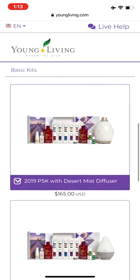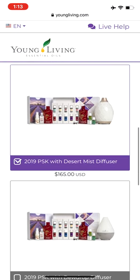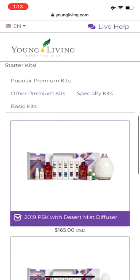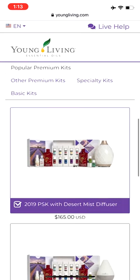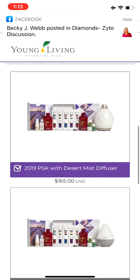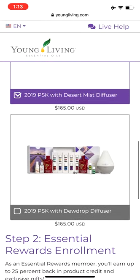I'm going to leave that one checked off — the premium starter kit with the desert mist diffuser — but there are some other options. You can look if you want to get started with Thieves or Ninja Red or CBD, or even a basic kit that just comes with some samples, and then you want to customize what you want.